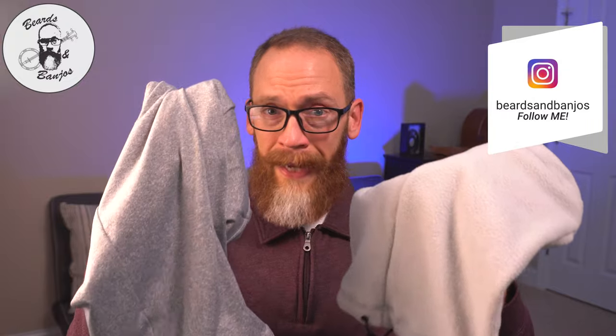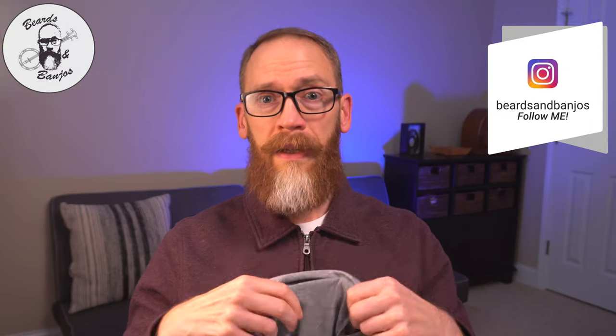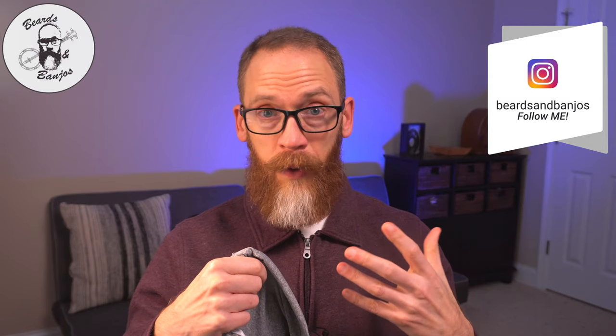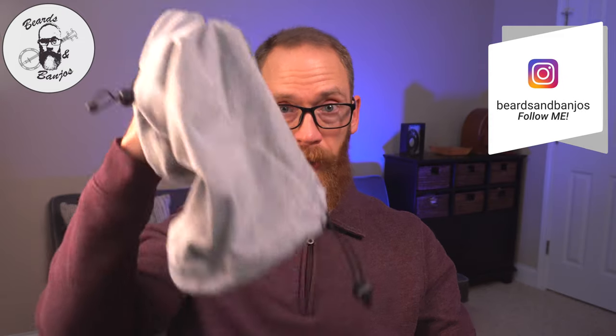I don't think you're going to be returning these. For the money they can't be beat, and also for the quality, the protection it gives, and the comfort. I've used the thinner material the most. I haven't used the polar fleece quite as much yet, but it's definitely getting colder here in North Carolina.